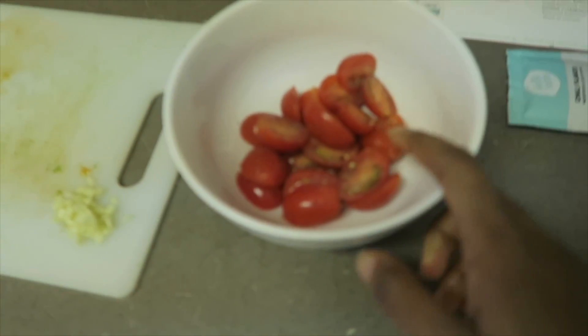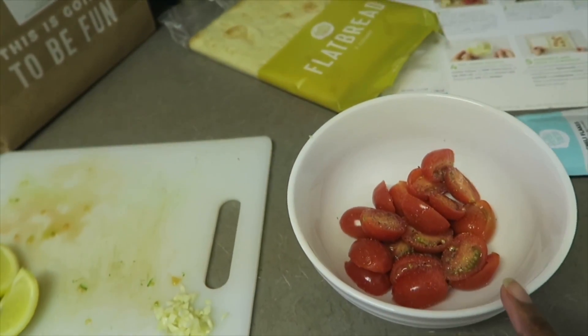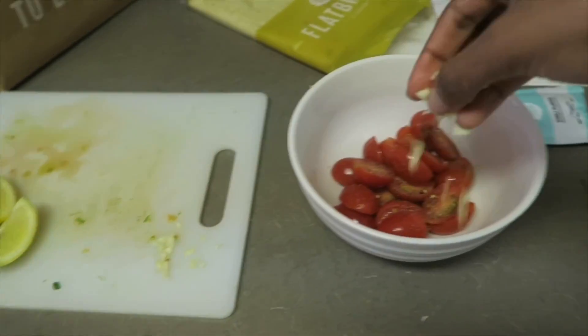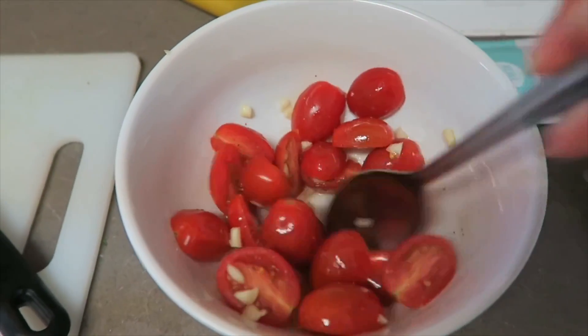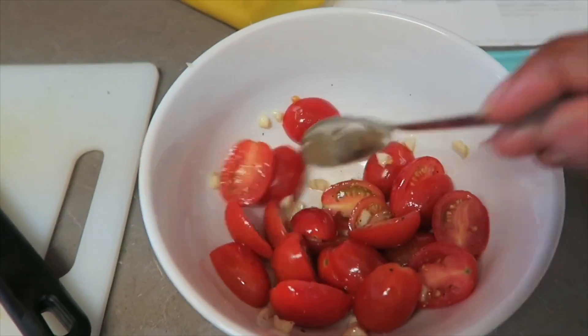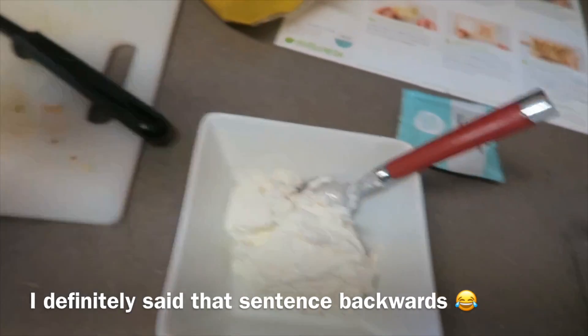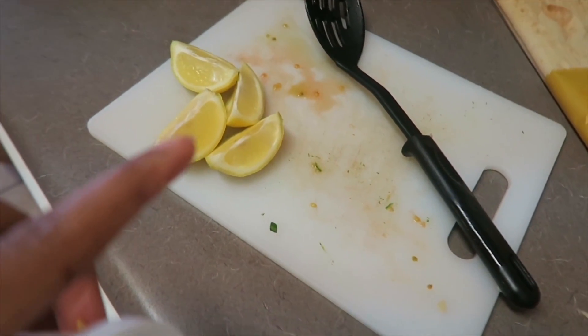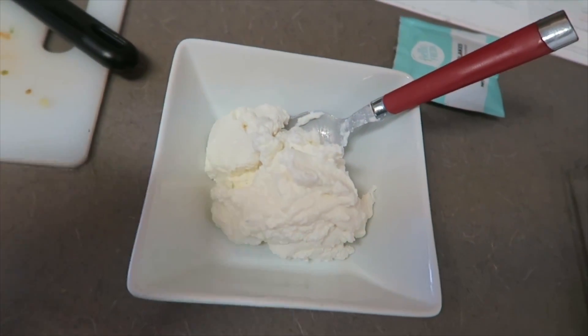While the zucchini is cooking, I'm moving on to step three, which is the cherry tomatoes. I add a little bit of olive oil, salt, pepper, and garlic. Step four calls for combining the ricotta cheese, one tablespoon of lemon juice, lemon zest, olive oil, and salt and pepper. I'm going to add all that in now.